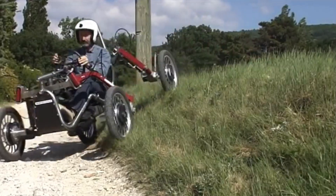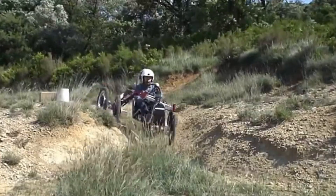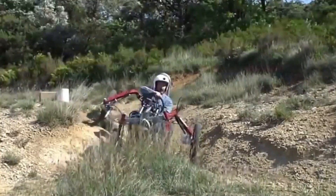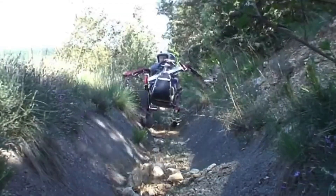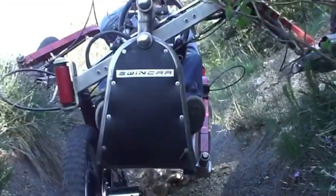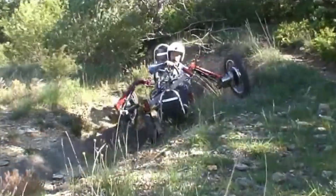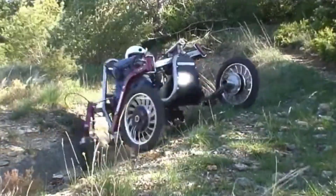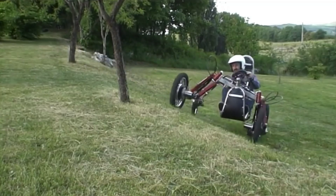It's ideal for a wide range of applications, from public service and agriculture to pure recreational fun. The vehicle's intuitive controls make it accessible to a broad range of users, including those with reduced mobility, while its regenerative braking system adds efficiency by charging the battery during descents. The E-Spider is the ultimate blend of performance, sustainability, and inclusivity in off-road driving.